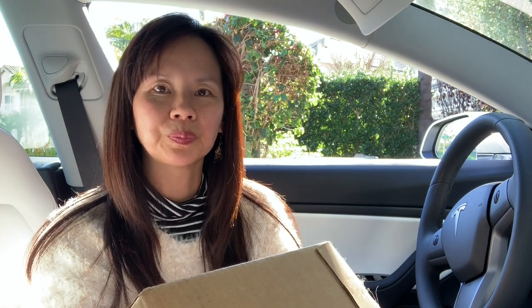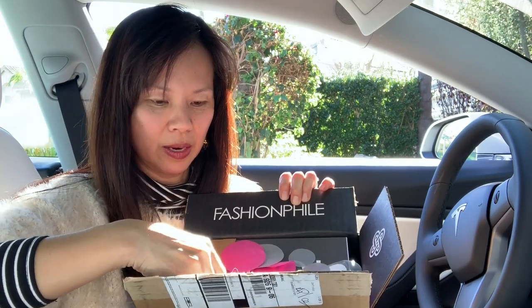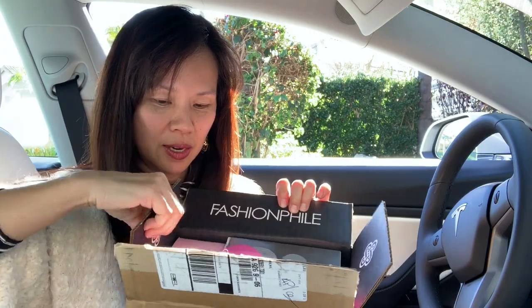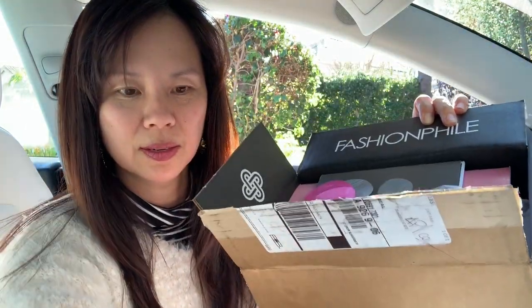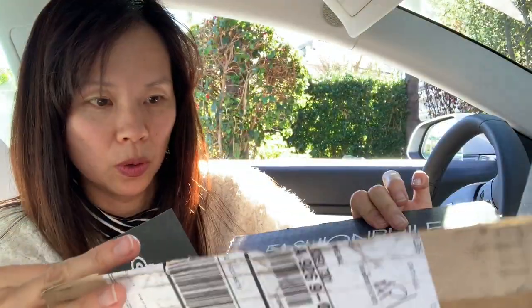It was delivered yesterday — they tried. Now I'm gonna make a mess of my car. Let me dump this onto the seat. Oops, the whole thing fell out.